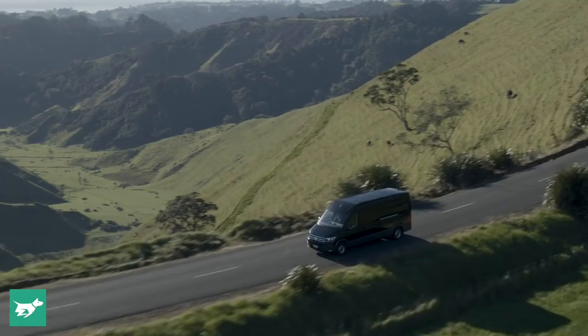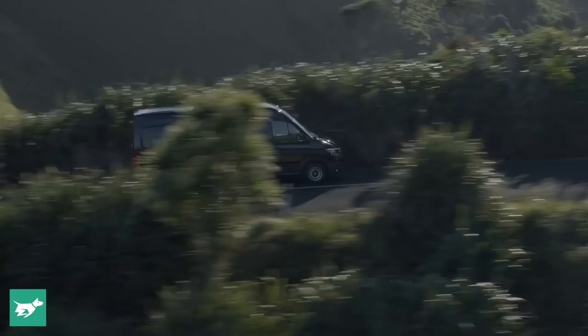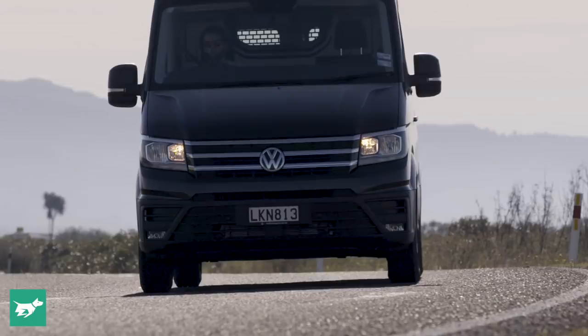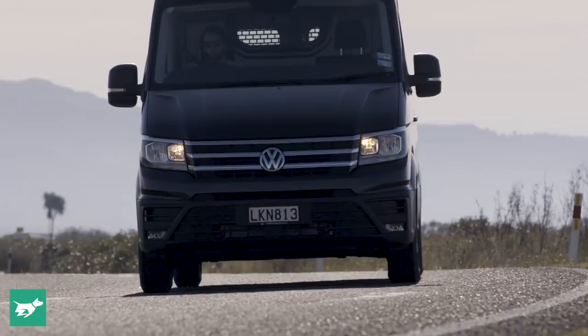Anyway, the Crafter certainly surprised me with how easy and familiar it was to drive, how comfortable the cabin can be especially with the ergo active seat, and how much safety gear is available. If you're a fleet buyer or owner-operator needing something very big but not very intimidating, the Crafter would be an easy choice.